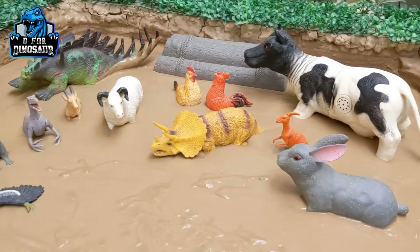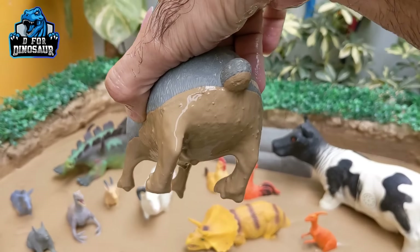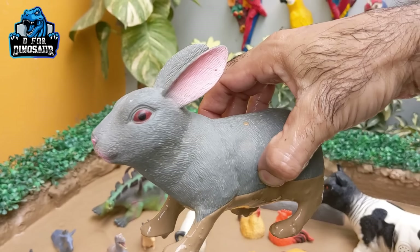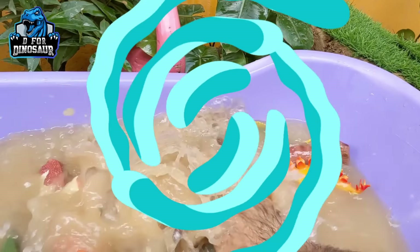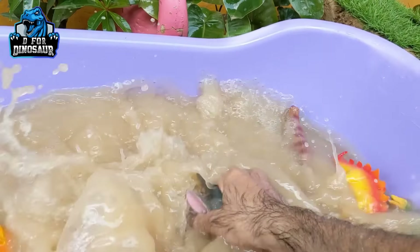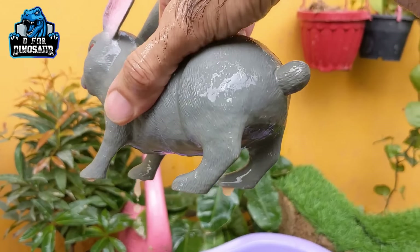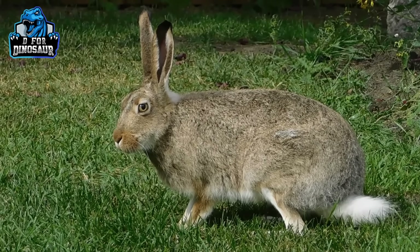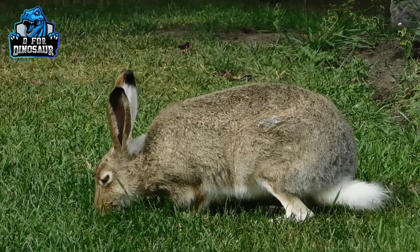The next one we have is a very cute farm animal — rabbit, also known as the bugs bunny. He has a lovely tail behind and rabbits have big ears. Let's make this cute animal clean. Here we go — rabbit!